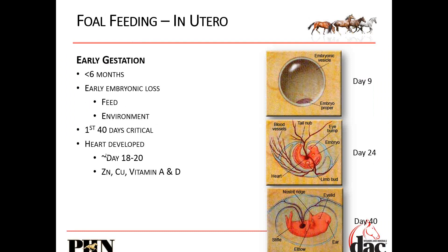The first 40 days is critical. The heartbeat is developed between 18 and 20 days. You can't have a heartbeat without a heart, and a heart is going to be crucial for the rest of that animal's life. Copper, zinc, vitamin A, and vitamin D are all absolutely critical.